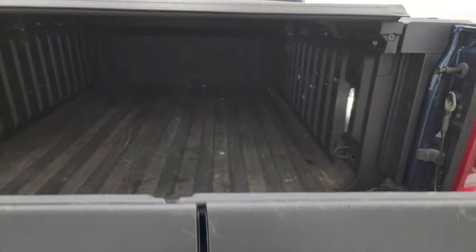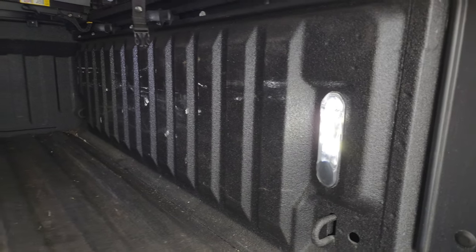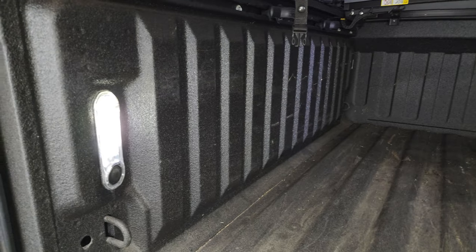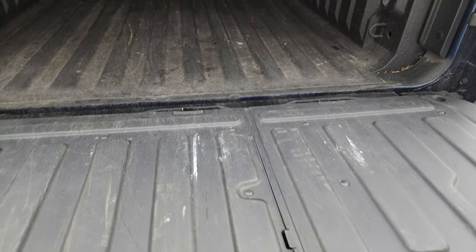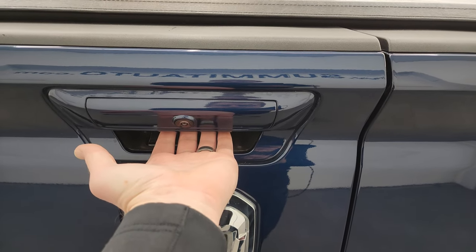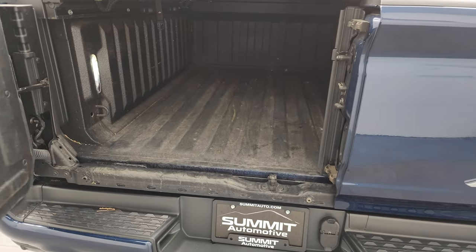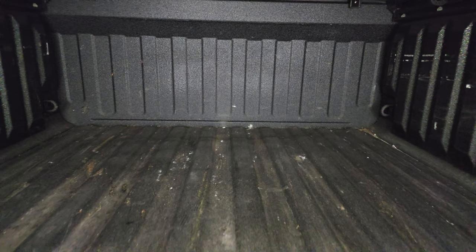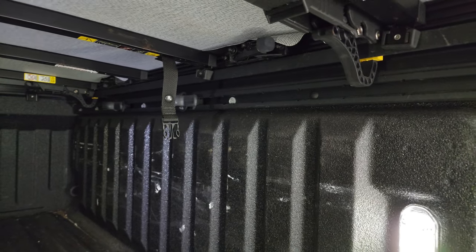This is a power drop-down tailgate, so it'll power drop down like so. You get a spray-in bed liner, LED bed lights — the bed is in pretty nice shape. You can turn these on and off with the button back here. To release the tailgate to go down you press the top button. Press the bottom button and it swings open like so, so that you can get right up to the bed of the truck, right up to the bumper. You also notice that it has side rails with tie-down cleats.